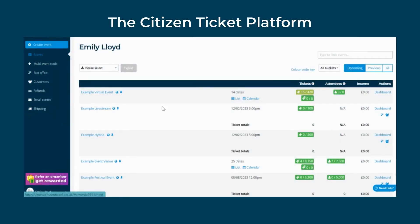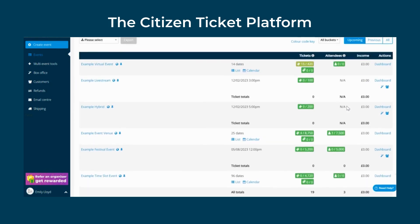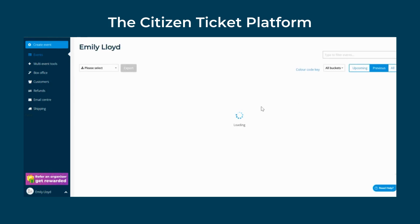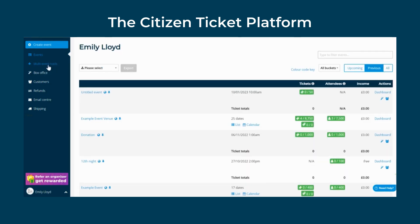Citizen Tickets is a self-service platform, meaning you can create and customise your event or festival in minutes. Our 360 solution automates, speeds up and takes the work out of your hands.